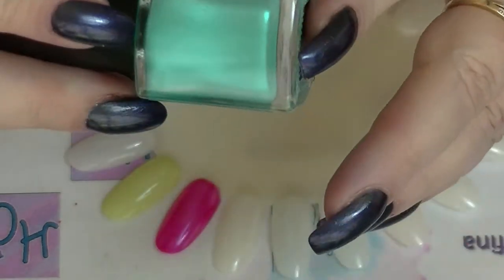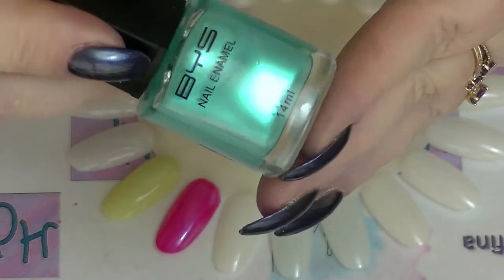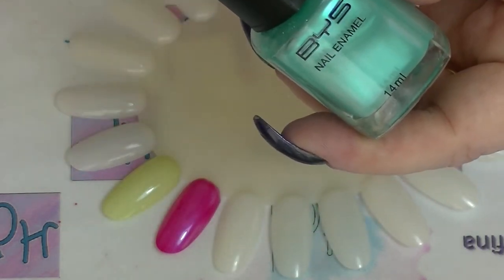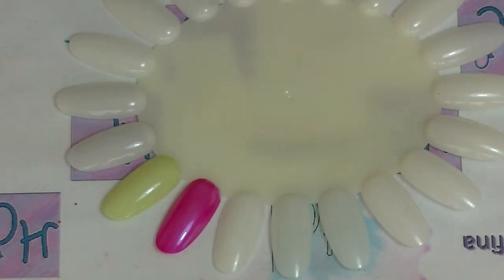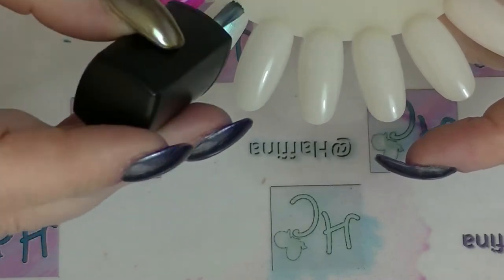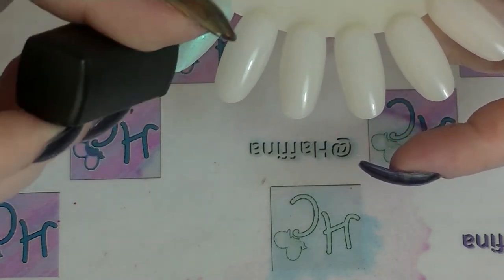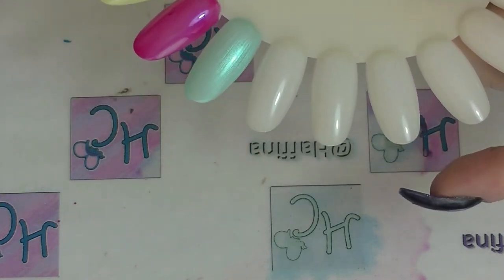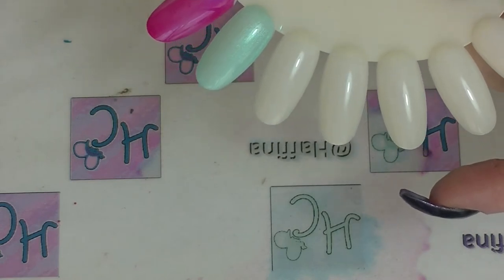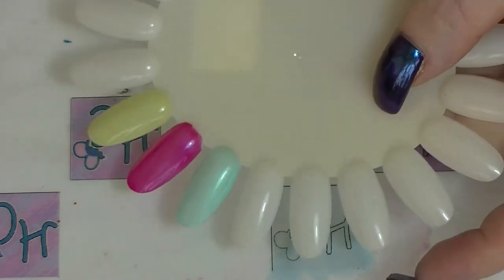Next is from BYS, another brand we get in Australia. This is part of what they call the holographic line - obviously not holographic, they're just iridescent. But the color on this one is gorgeous. This is called Mermaid's Tail. The first coat doesn't really look like too much but I really enjoyed wearing this - you can see it's very iridescent. Sorry if the light isn't ideal, I'm battling very bright sunshine coming in and out.